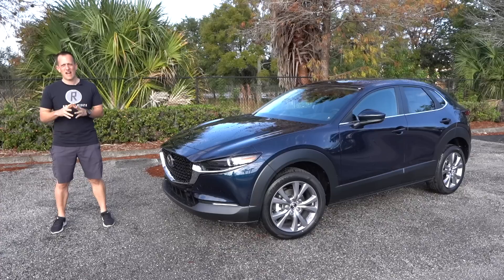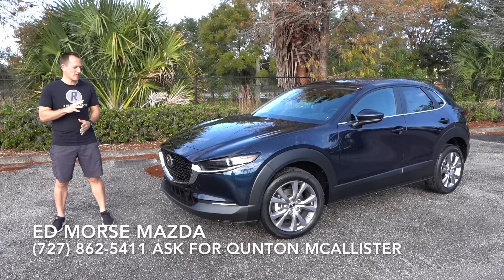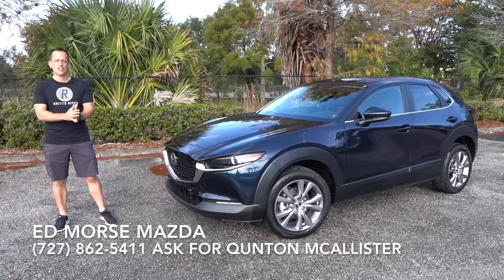Hey guys, what's up? It's Joe Rady from Rady's Rise. I'm back here at Ed Morse Mazda in Port Ritchie, Florida, because guess what? We have it. This is the all-new, for 2020, Mazda CX-30.